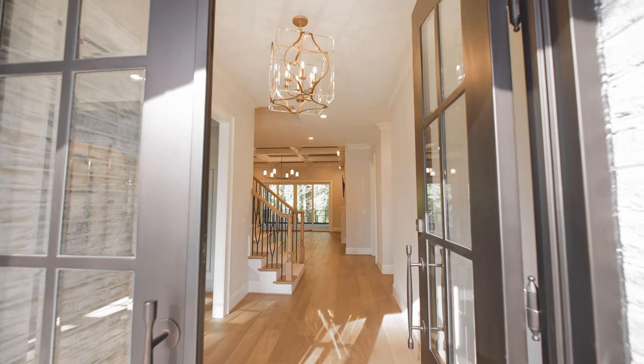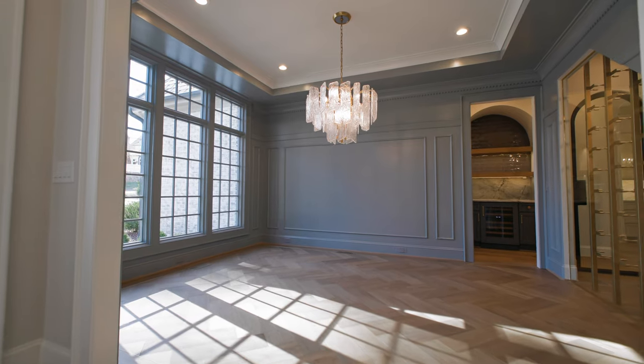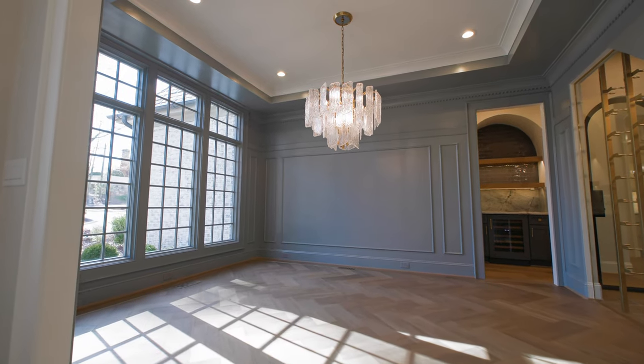Immediately upon entry, you're greeted by a grand foyer, designer lighting, beautiful on-site finished hardwood floors. On the left side, you are greeted by your dining room, complete with herringbone hardwood floors and triple crown molding — a great space for about 10 or 12 people.